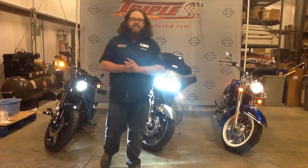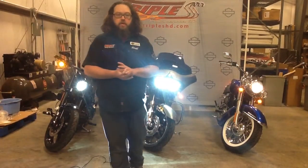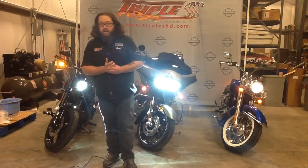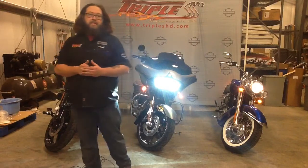What's going on ladies and gentlemen, it's Justin here again for Triple S Harley-Davidson in the parts department. Today we're going to be spotlighting our Daymaker headlight, which is an LED headlight, which stands for light-emitting diode.